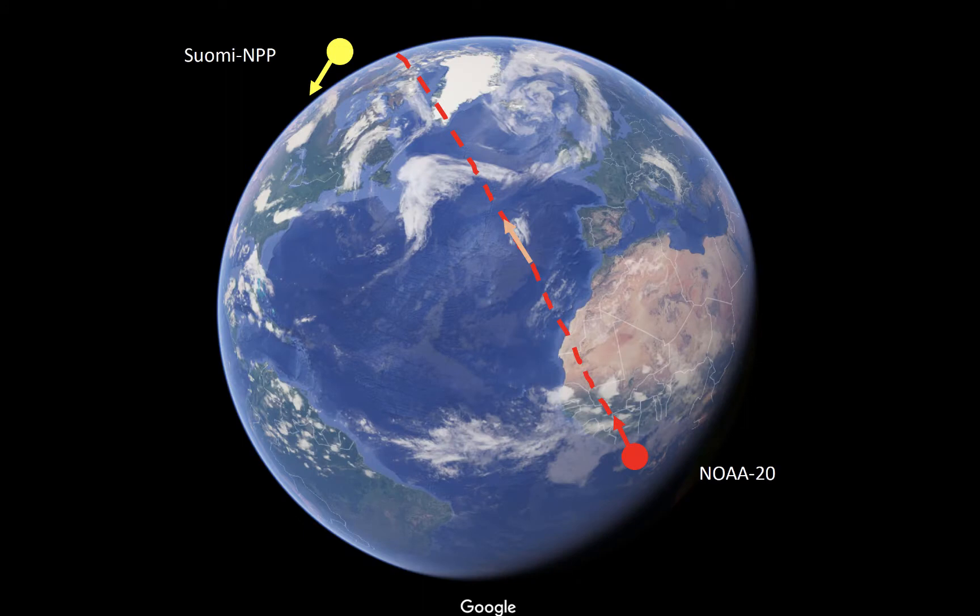This figure shows how the two orbits of Suomi NPP and NOAA-20 relate to each other. As NOAA-20 ascends, Suomi NPP descends on the opposite side of Earth. The satellites have nighttime equator crossing times of about 1:30 a.m., such that the two platforms cross the equator moving in different directions on opposite sides of Earth.